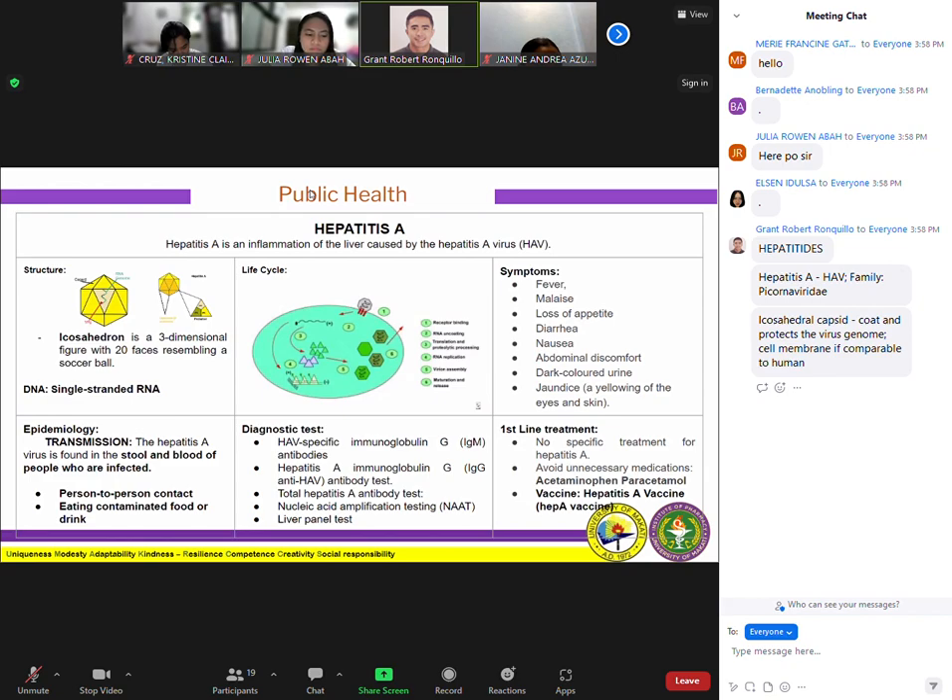Regarding whether viruses are living things — they definitely do not live. They can only replicate in the presence of a host. To confirm: hepatitis A virus has a positive single-stranded RNA, though it is classified as an RNA virus.